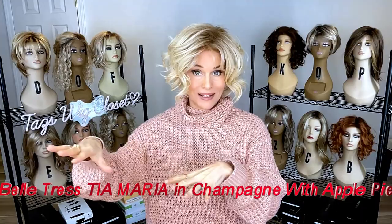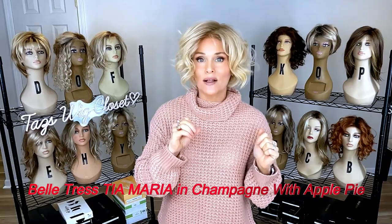I have this style sitting on my dresser on a wig stand — this is the one I reach for if I have to just run out real quick or don't have a lot of time to think about what to wear. This is Beltress's Tia Maria in Champagne with Apple Pie. It's an absolutely beautiful style. I'm wearing a lot of turtlenecks — it's cold — and this has been perfect. I love the curl around the face. This is a no-makeup wig for me too, so if I need to run out, it's not obvious I'm not wearing makeup because all you see is this hair.